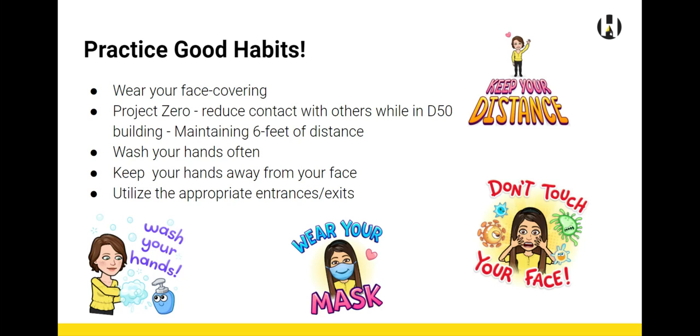Be sure you're always practicing good habits: keep your distance, don't touch your face, wear your mask, and wash your hands. Be sure you're also utilizing the appropriate entrances and exits of your building.